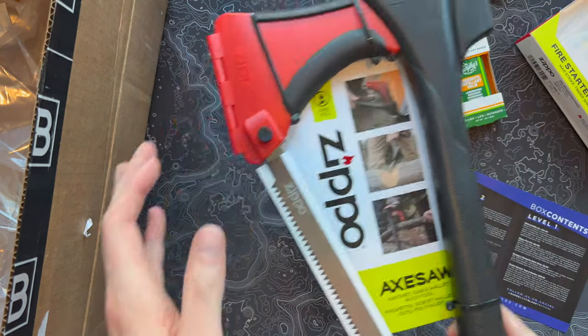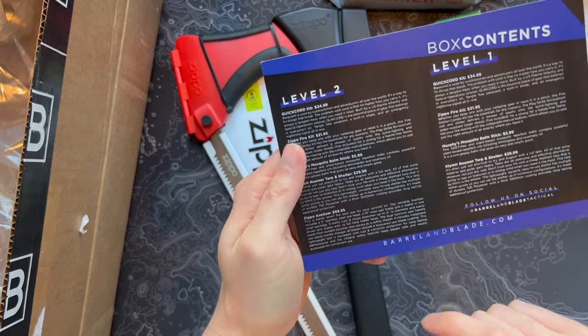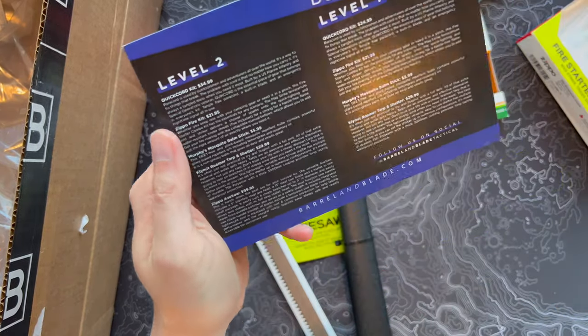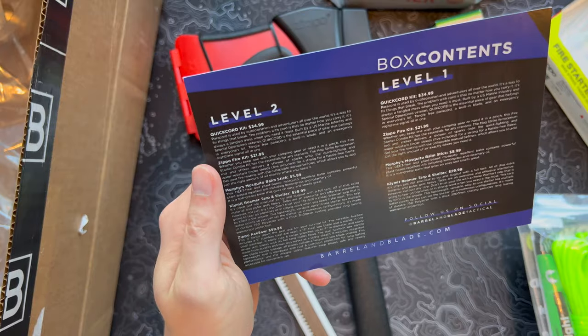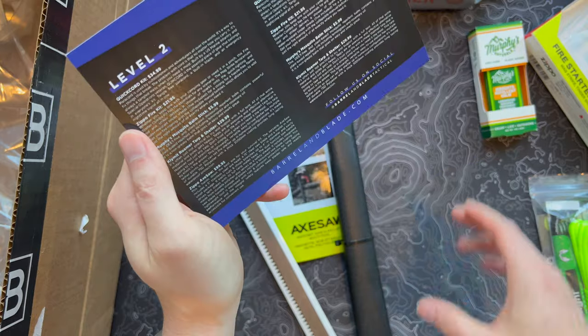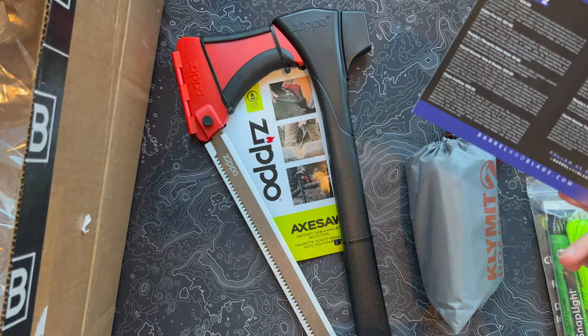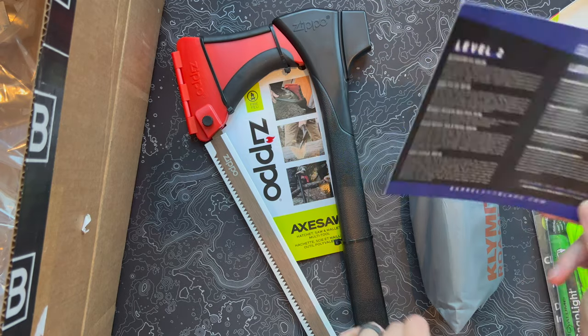That one item alone is worth the cost of this entire $99 box — the axe-saw is $99 by itself. And then you still get the $35 Quick Cord kit, the fire set for 20 bucks, the mosquito bomb for six bucks, and the shelter for $30. That may be one of the most high-value Barrel and Blade boxes I've seen so far.